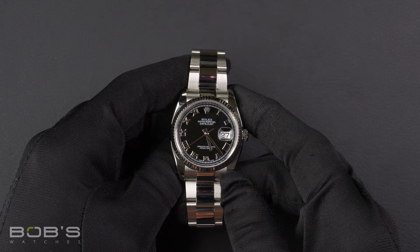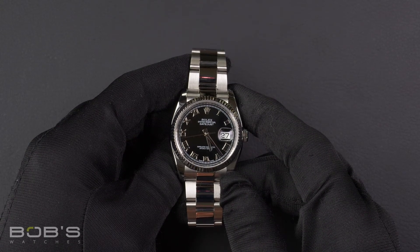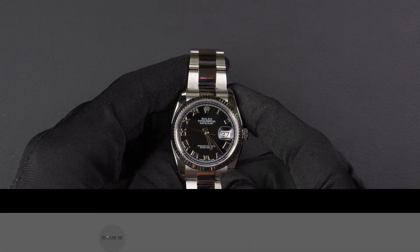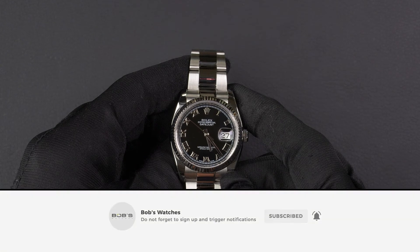You can purchase this watch by clicking the link in the description below or by searching for Bob's Watches 116234 in Google. And as always, be sure to like and subscribe for future videos.